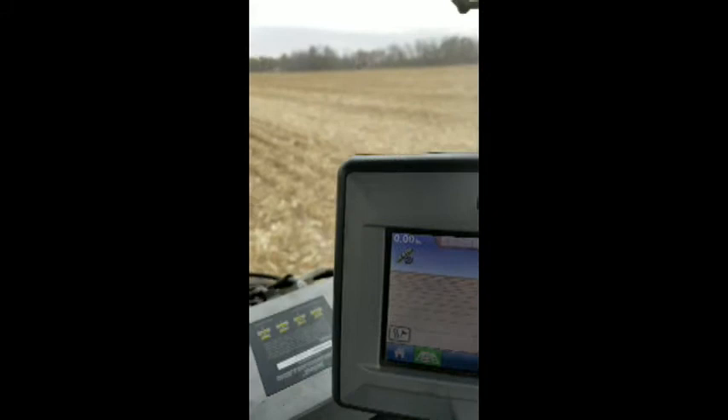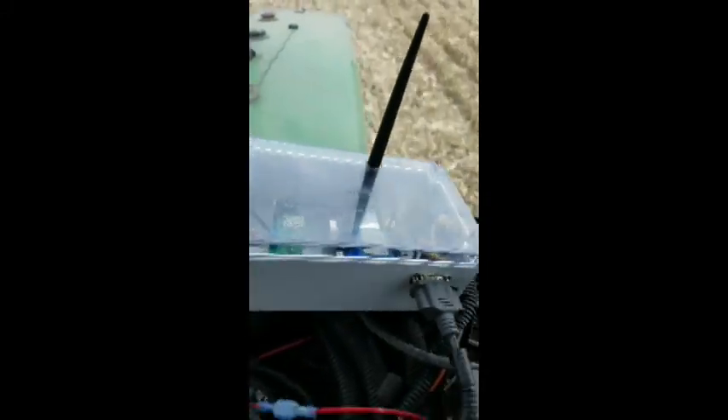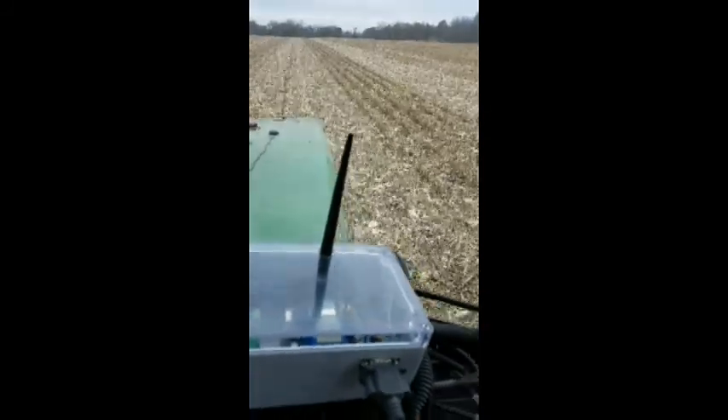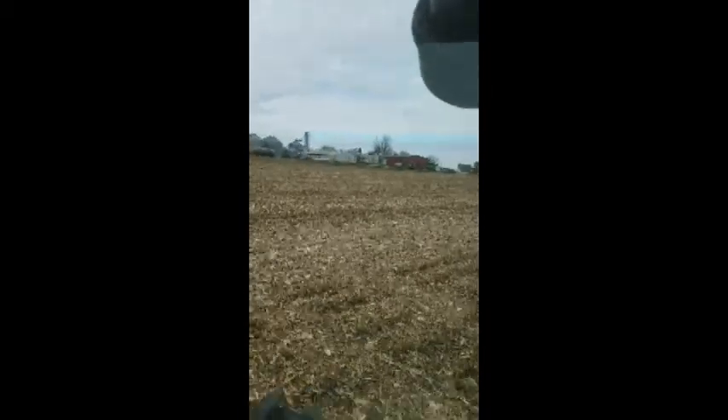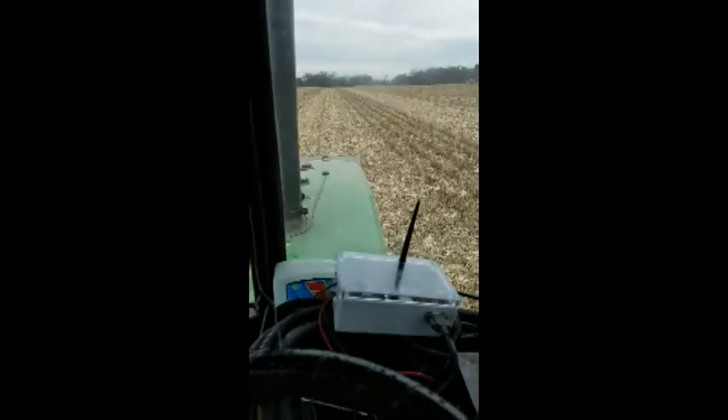With my own GPS unit, I've got RTK. The black antenna on top is communicating with a base station over by the buildings to give me a correction so that I've got an accurate location in the field.